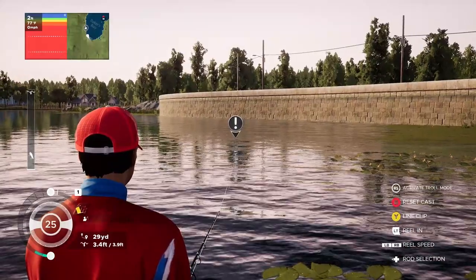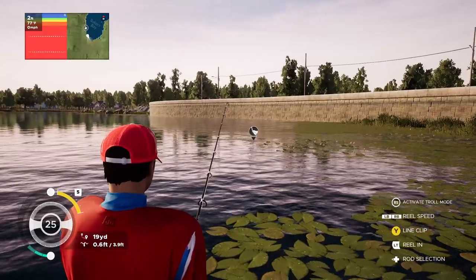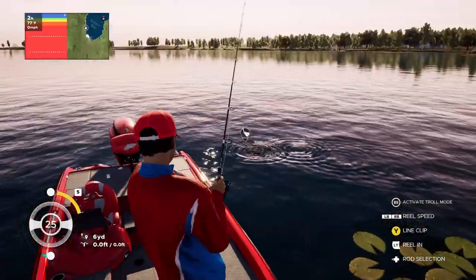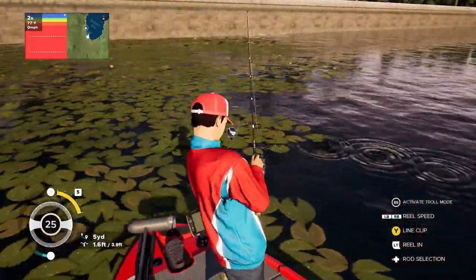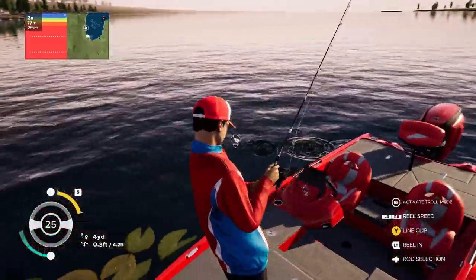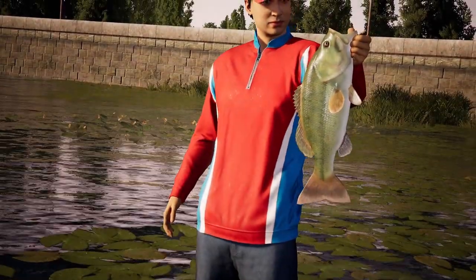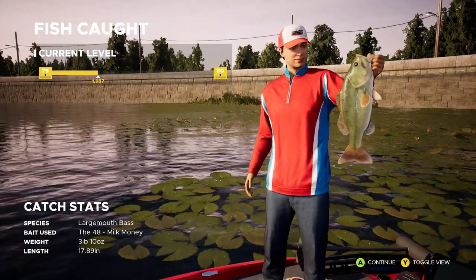Oh, here we go — bam! There is a fish on right there. This doesn't seem like a big fish, he's moving around a little too quick. Look at him — pretty nice size, maybe a two or three pounder. He is skipping across the water, he is pissed. Put him in the boat. First cast, a three-pound fish — we're not going to complain about that.